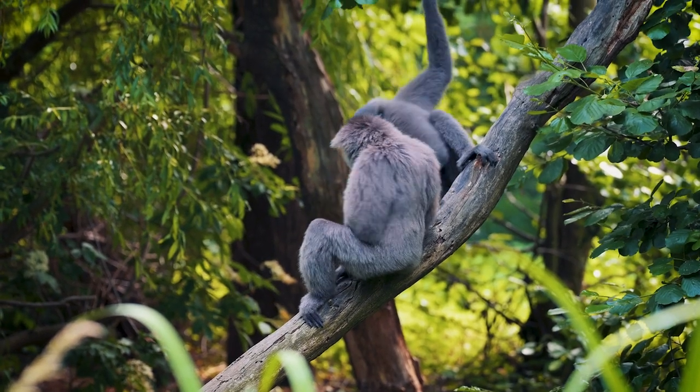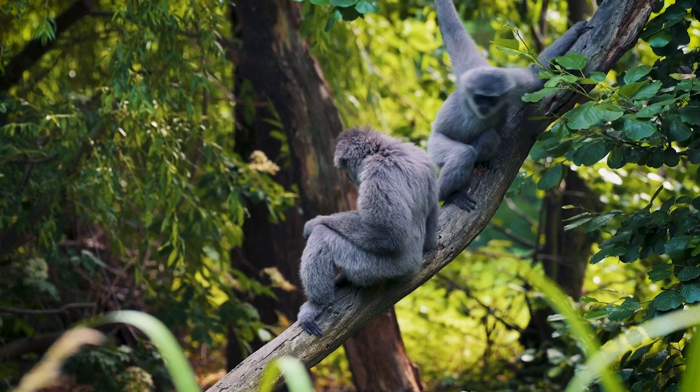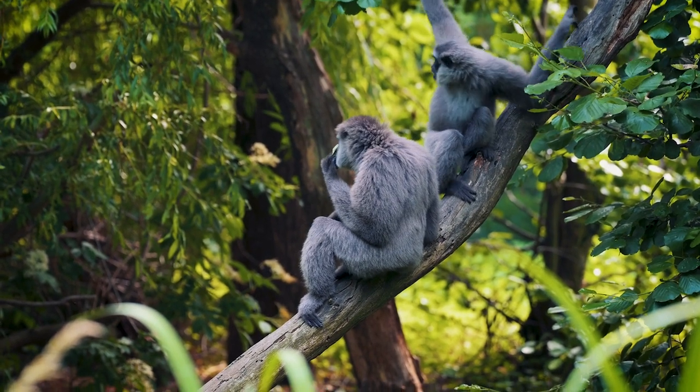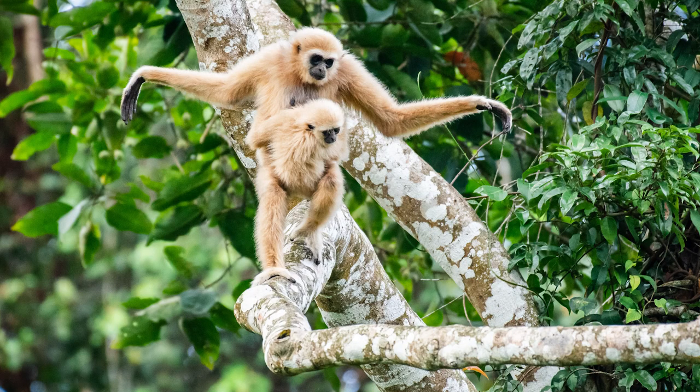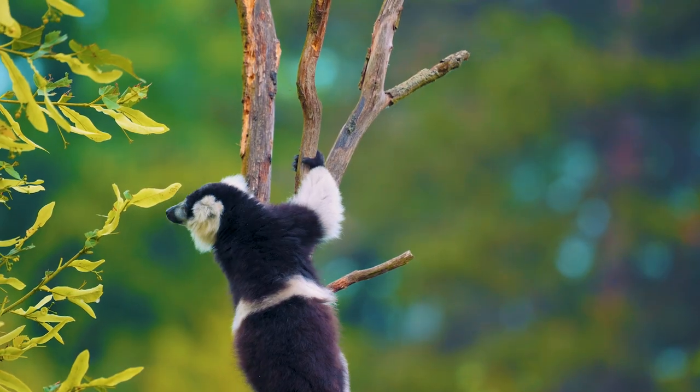Gibbons are especially interesting. They are the most bipedal of all non-human primates, but instead of possessing a prehensile tail, use their long arms to balance while moving elegantly across narrow branches.